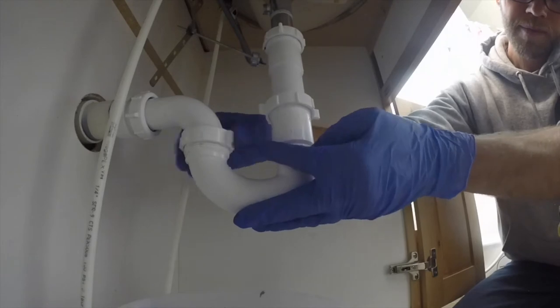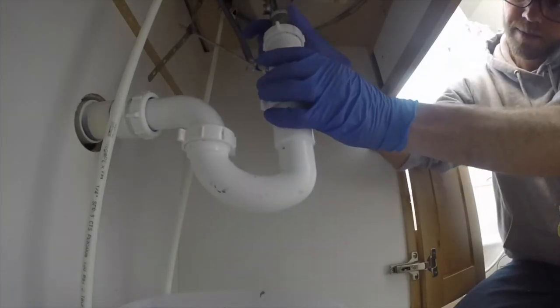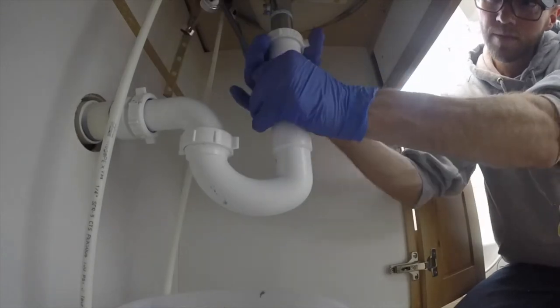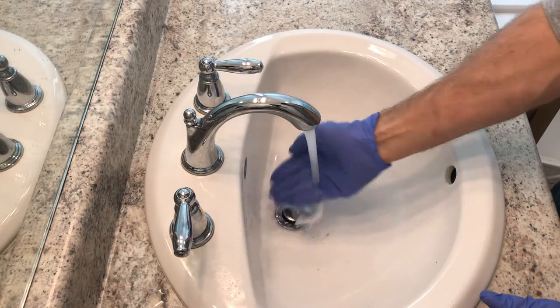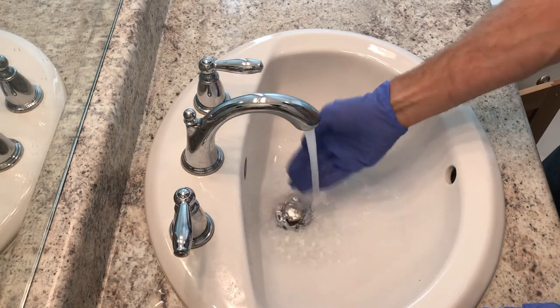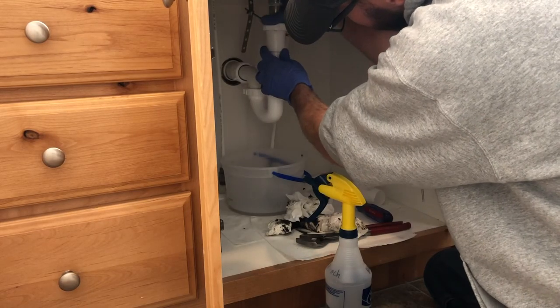Oh no — he just put the trap on with that paper towel still inside the drain. This is bad news. He's tightening up the whole trap, and yep — he's going to have to do this again. He admits: 'I accidentally left a piece of paper towel down inside that drain.' He recommends making sure all paper towel has been removed so you don't have to rebuild this twice.